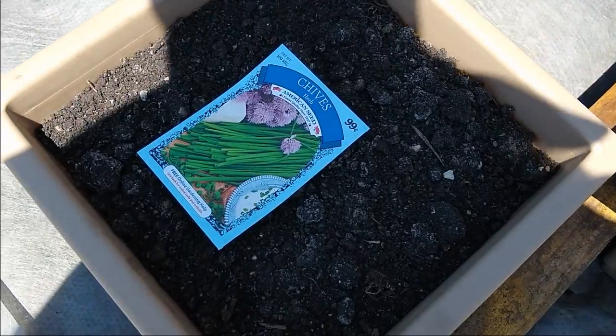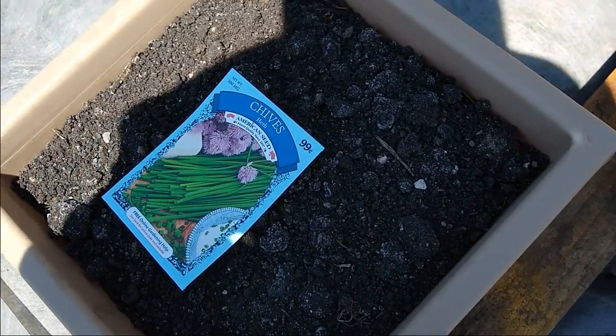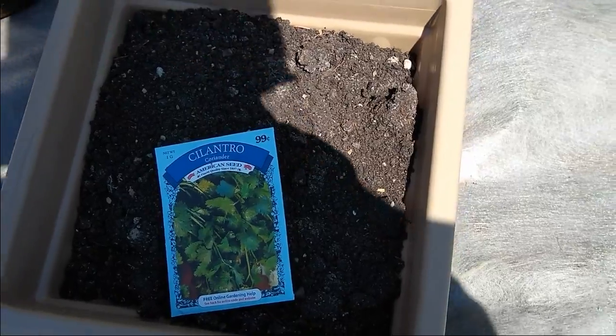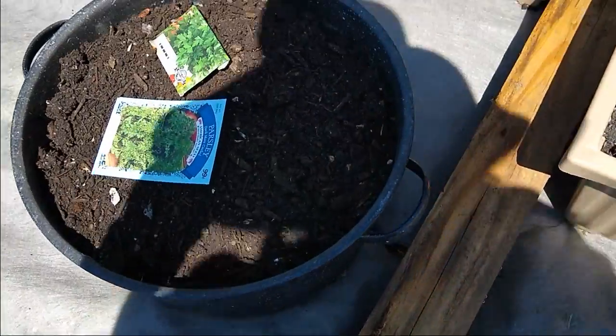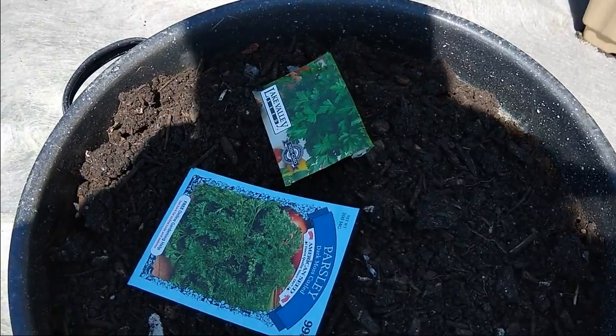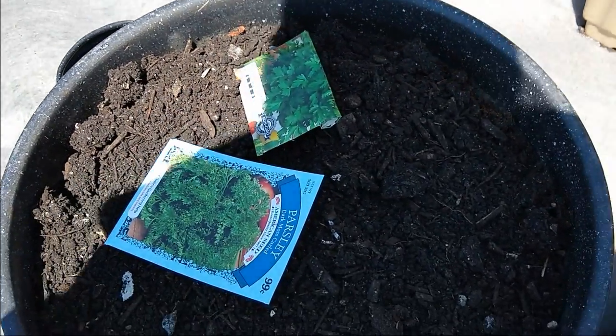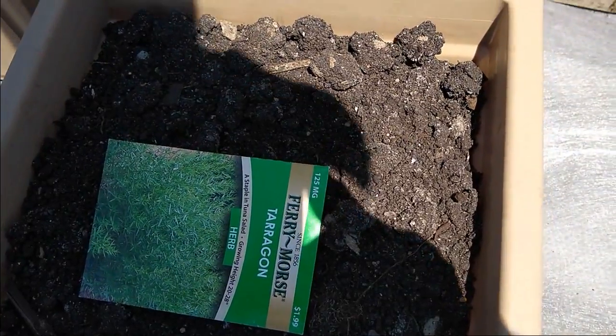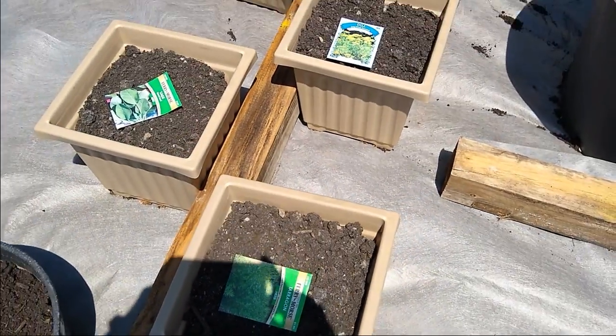This one here is chives and cilantro. I've got two different types of parsley — curly and flat. And tarragon, which I've never grown before, so that'll be new for me.